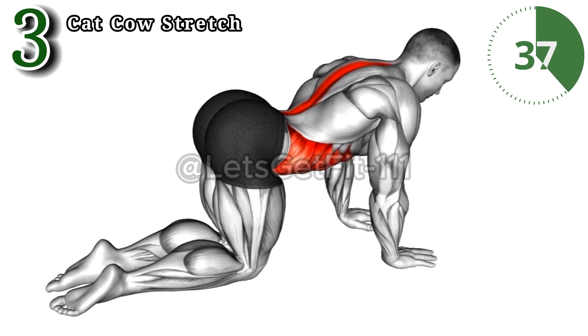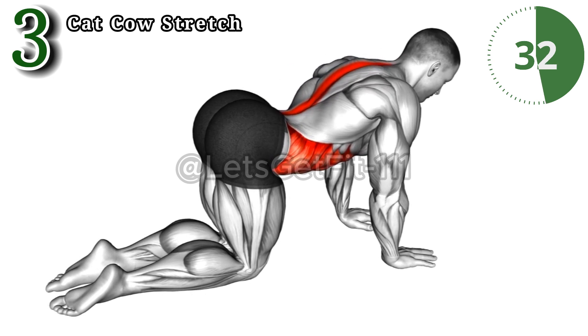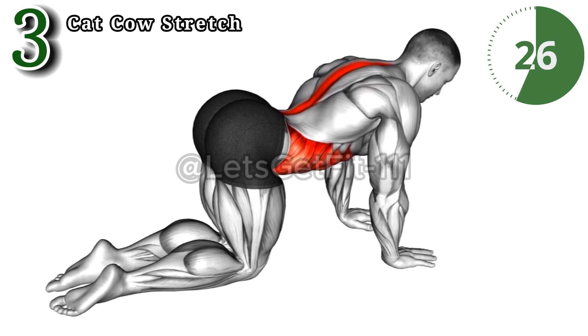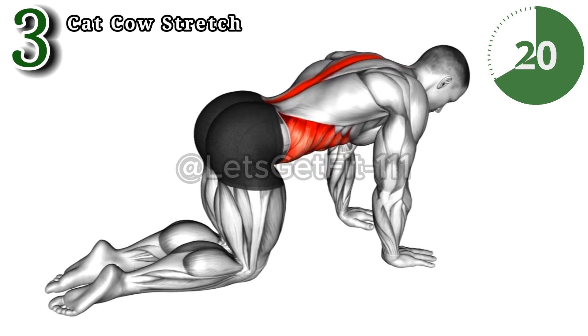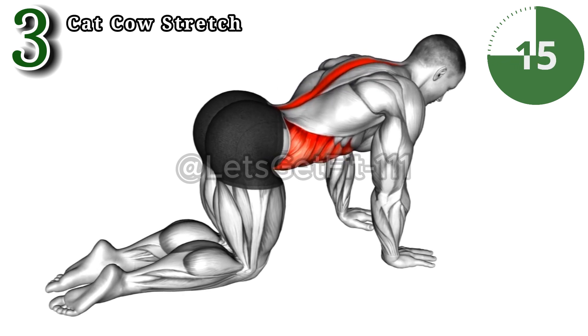Elevate your well-being with the cat-cow stretch, a yoga gem targeting your spine's flexibility and core strength. This dynamic duo engages the abdomen, back, and pelvic muscles, fostering mobility and balance. Embrace the therapeutic rhythm of this stretch, amplifying not only your physical vitality but also enhancing pelvic strength for a holistic wellness journey.